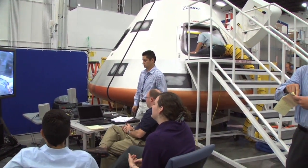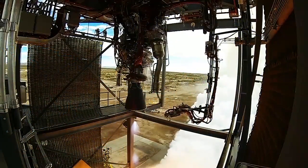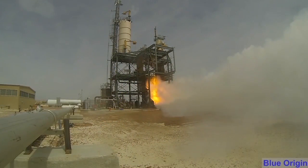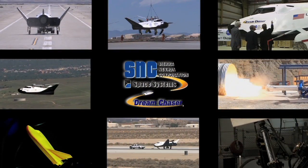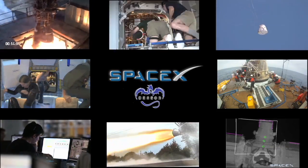While the proposals are considered, Commercial Crew Program partners continue their development of numerous systems that will make up their spacecraft. Blue Origin test-fired its BE-3 engine. The hydrogen-fueled engine is seen as a power plant for a booster the company is designing to lift Blue Origin's space vehicle into space. Meanwhile, Sierra Nevada Corporation and SpaceX also recently achieved safety review milestones.